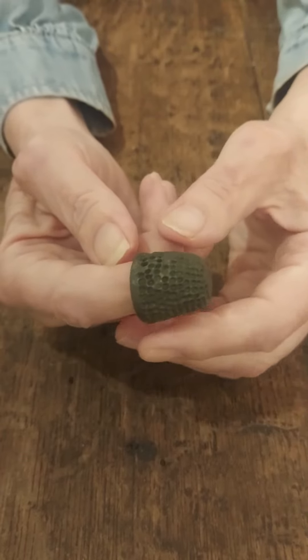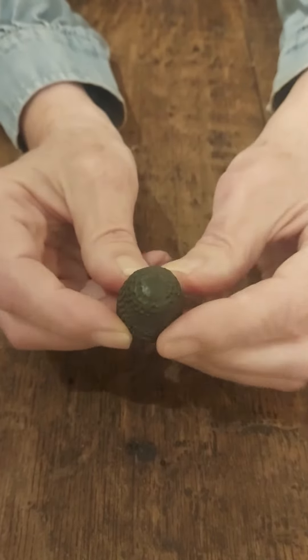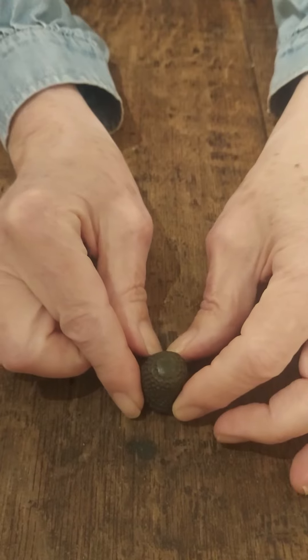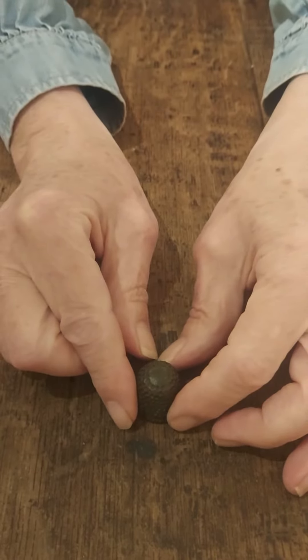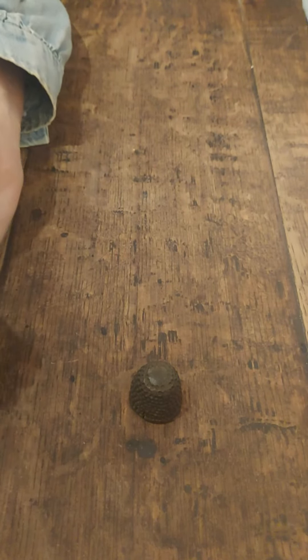If you tore your clothes you certainly wouldn't throw them away like we do today. So every household would have had a thimble, probably if there was a woman in the household to mend the clothes. A beautiful example of an old-fashioned thimble.